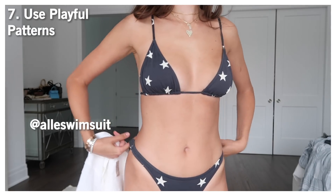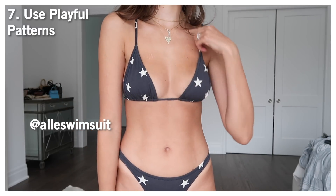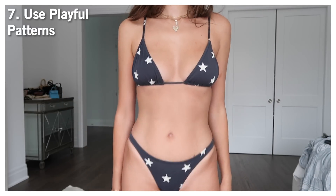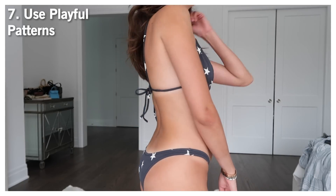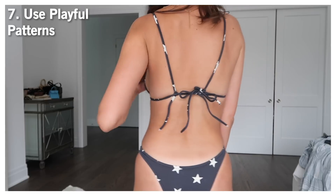The next bikini has a pattern — I personally love stars, there's something magical about it. When I saw this bikini I knew I wanted it. I went for more neutral colors: navy, dark, and white stars rather than something like orange and pink. It still hits the spot for a fun patterned bikini, but I know I'll wear it for a long time because I hate spending money on something I only like for one month.